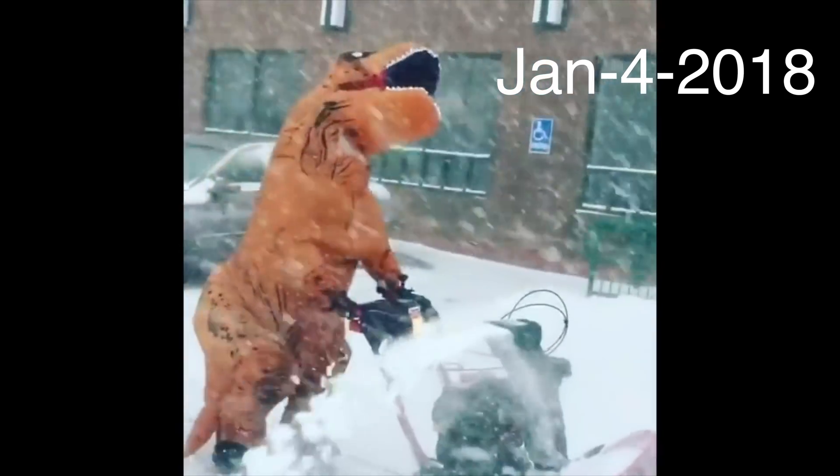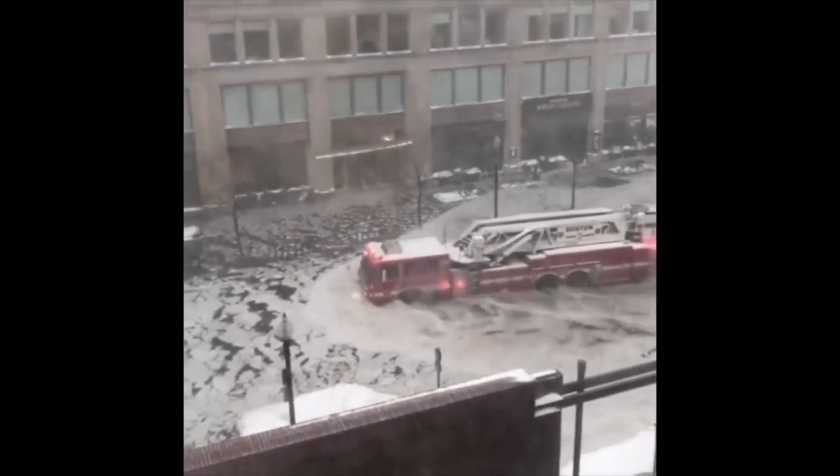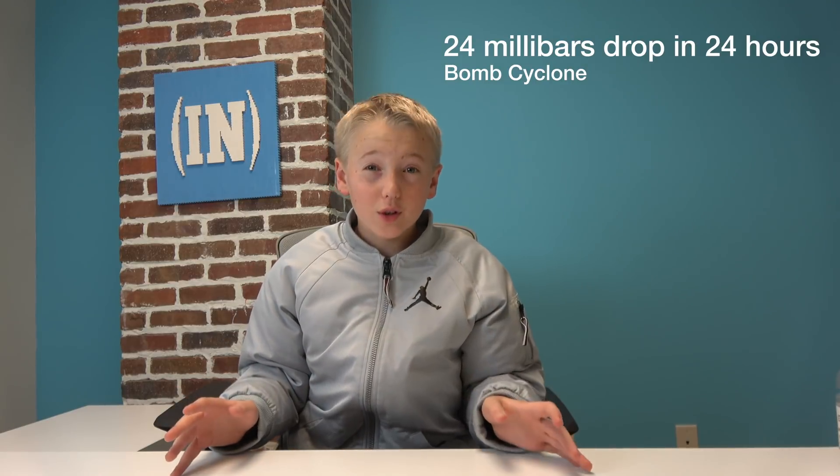You've heard of a blizzard, you've heard of a hurricane. What if the two of them got married? A bomb cyclone would happen. That's what I'm going to be talking about for my natural disaster project. A bomb cyclone is basically when a blizzard and a hurricane combine, and it's just very dangerous and very rare. Recently it happened on January 4th, 2018. The definition of a bomb cyclone is when 24 millibars drop in 24 hours — a millibar measures atmospheric pressure.